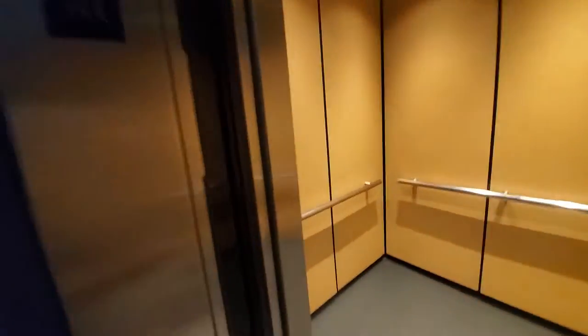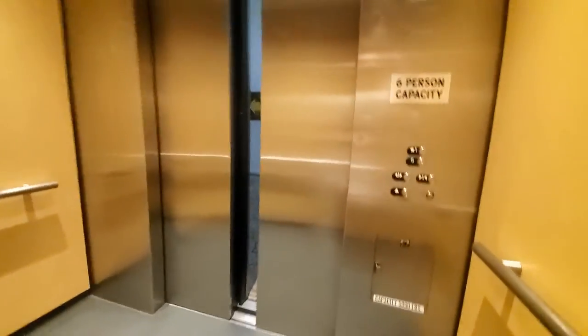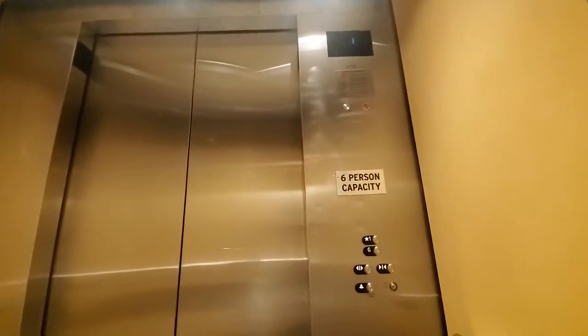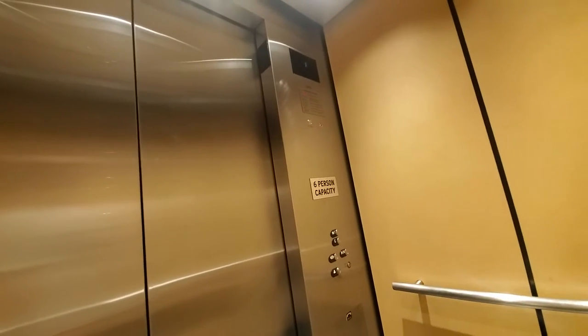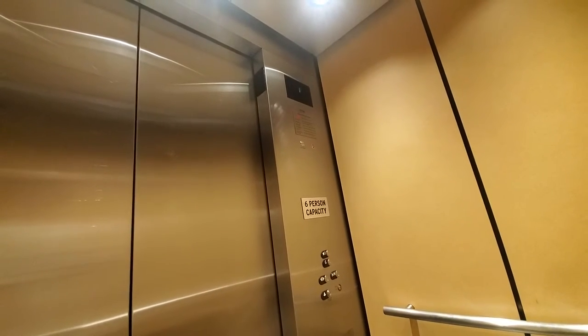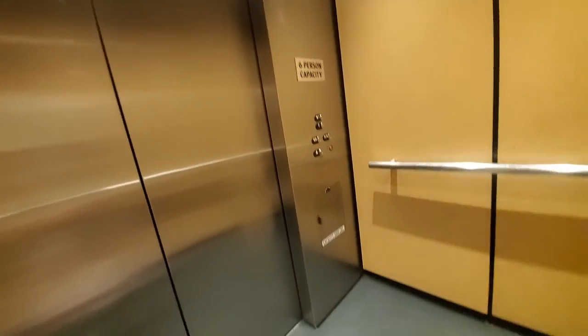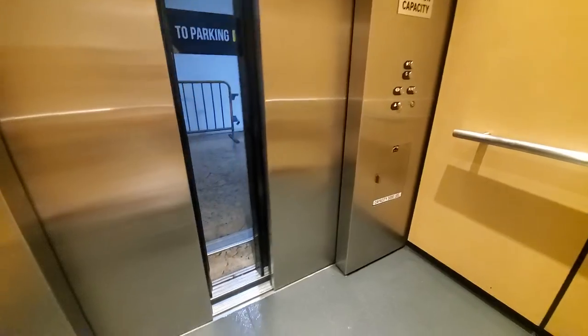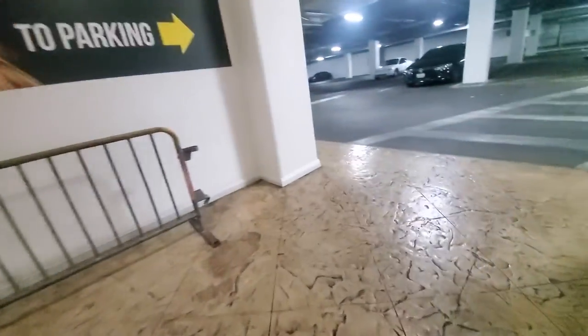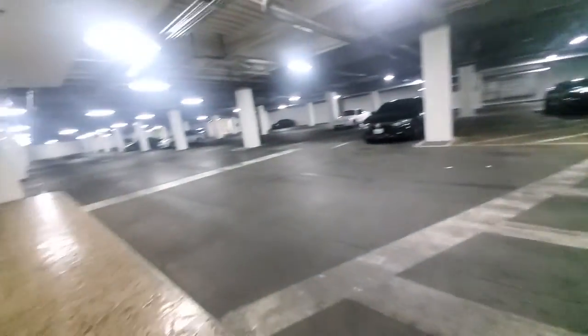This is the not-much-used elevator at the Miracle Mile Shops parking garage. Now I know where this entrance is.